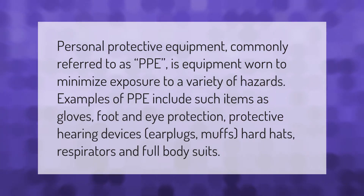Personal protective equipment, commonly referred to as PPE, is equipment worn to minimize exposure to a variety of hazards. Examples of PPE include gloves, foot and eye protection, protective hearing devices such as earplugs and muffs, hard hats, respirators, and full body suits.